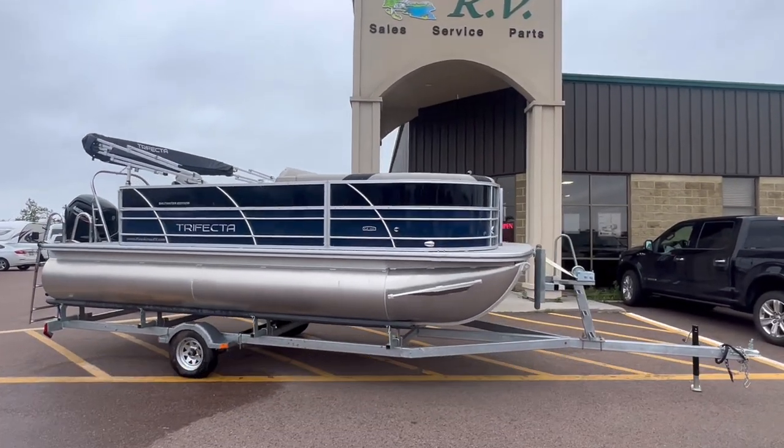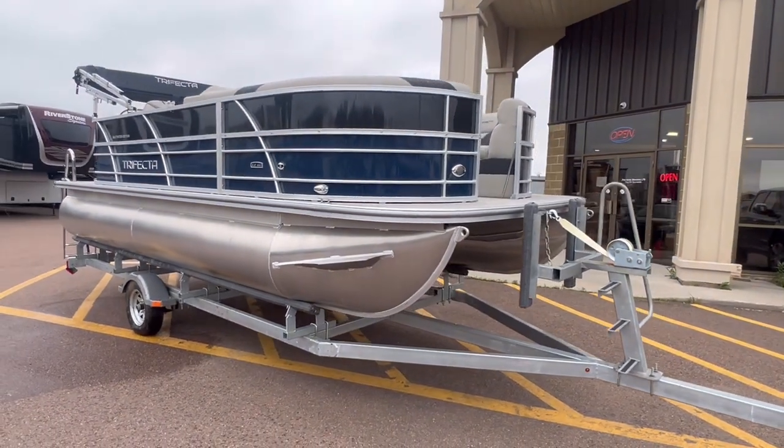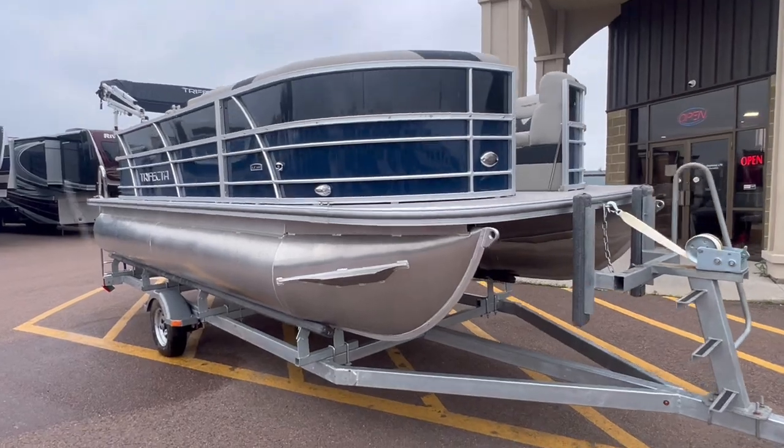Hi everybody, Pine Acres RV here in Moncton, coming to you with a freshly unwrapped 2023 Trifecta Pontoon.